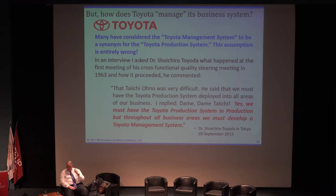I was curious, so I asked: 'Dr. Toyota, could you relive for me that first meeting of the steering committee?' He said: 'That Taichi Ohno — he was very difficult. He said we must have the Toyota production system deployed in all areas of our business.' And Dr. Toyota replied — using the Japanese equivalent of 'No!' like you would shout to stop a child from touching a hot stove — 'Yes, we must have the Toyota production system in production. But throughout all businesses, we must develop a Toyota management system.' That was 1963.